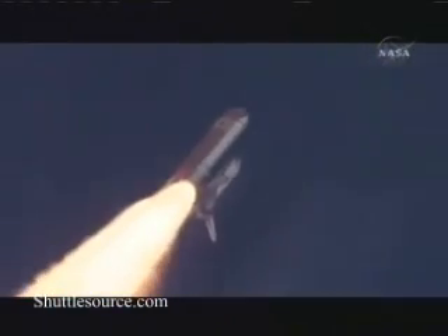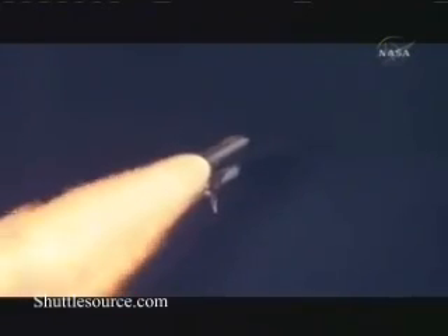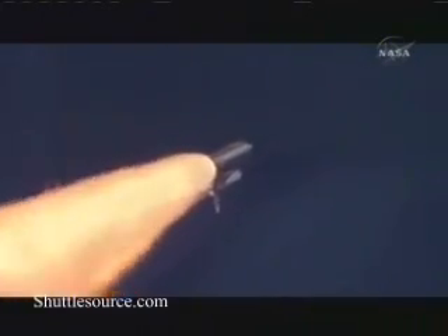Discovery, 8 miles downrange from the Kennedy Space Center at an altitude of 6 statute miles, flying at 900 miles per hour. Discovery, Houston: go at throttle up. Copy, go at throttle up. The three engines on board are throttling back up.